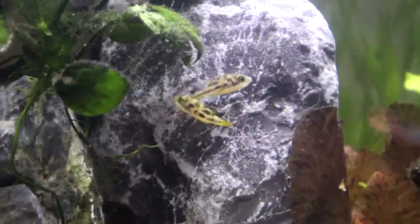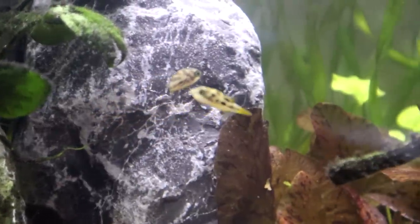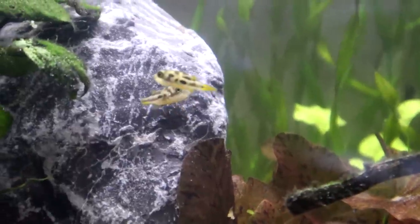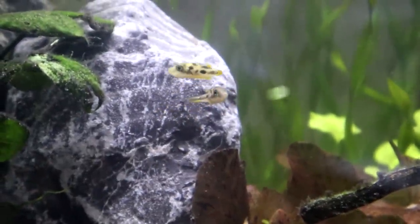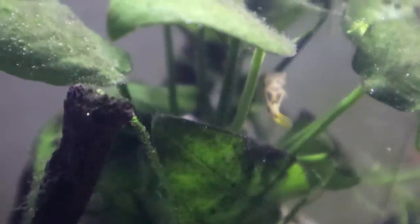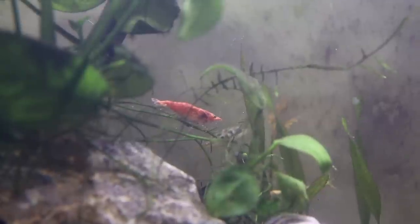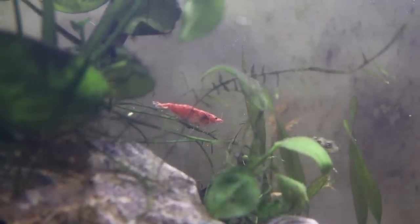I've had these pea puffers for what — must be 6 months, 8 months? Something like that. They're so inquisitive, such great little fish. Not being a problem at all feeding them — I feed them mainly with bloodworm, snails, and I think their main food actually is shrimplets. So they've got red cherry shrimp in here. They don't bother the cherry shrimp at all, but the babies I think they're picking them off and having them as little snacks. So it's kind of like a self-sustaining ecosystem we've got going on here.